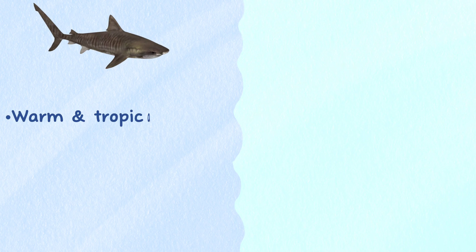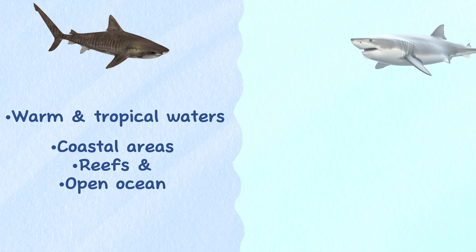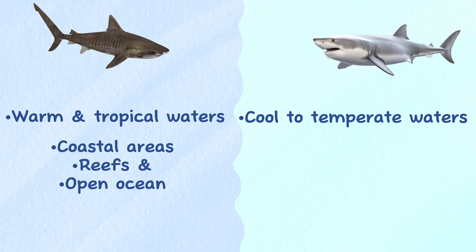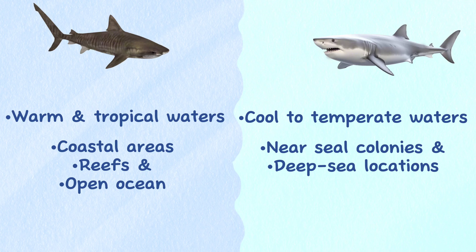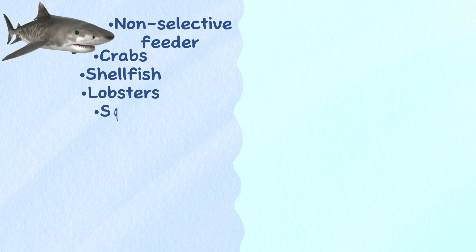Habitat. Tiger sharks are found in warm and tropical waters around the world, and they often inhabit coastal areas, reefs, and open ocean. Great white sharks are more commonly found in cool to temperate waters and often frequent areas near seal colonies and deep sea locations. Diet. Tiger shark is a non-selective feeder and its common prey include crabs, shellfish, lobsters, squid, and bony fish.